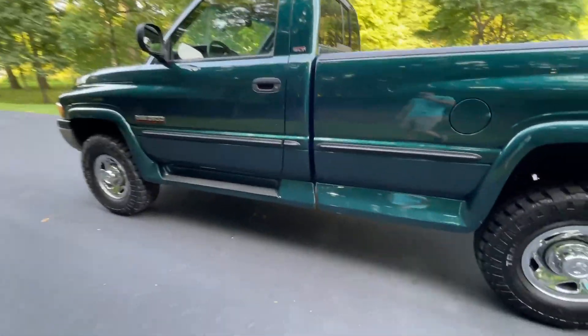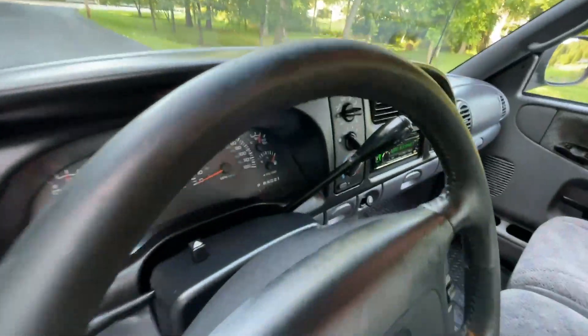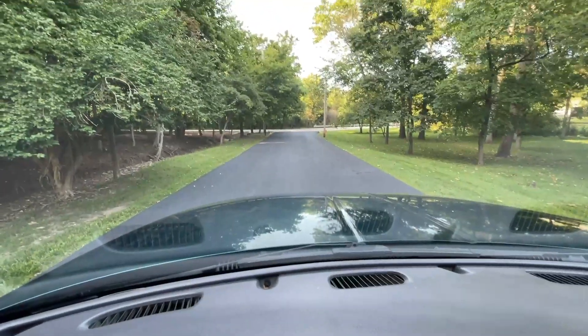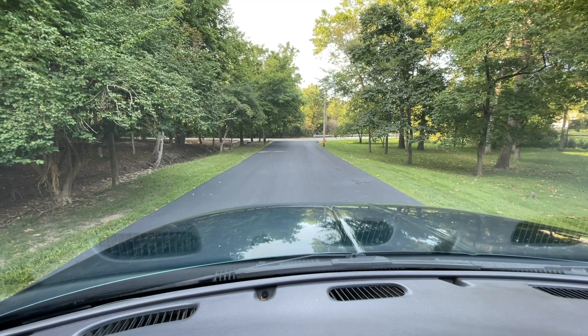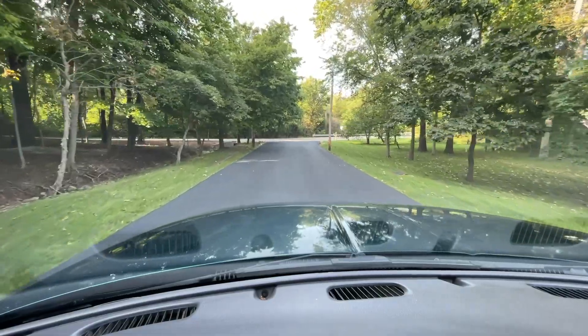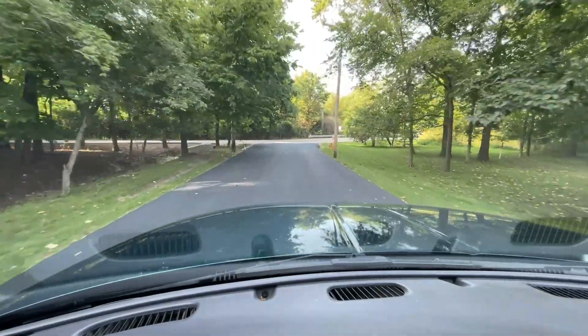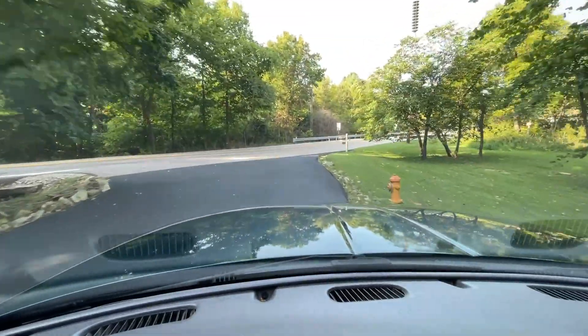Let's go ahead and take this truck for a test drive — run it through all the gears and show you just how well it runs and drives. Everything on this truck has been fully serviced, gone over, and checked out, so the truck needs nothing. All you have to do is get in and drive it. We'll head up the hill so we can hear the 5.9 run as well as the automatic four-speed transmission go through all the gears.